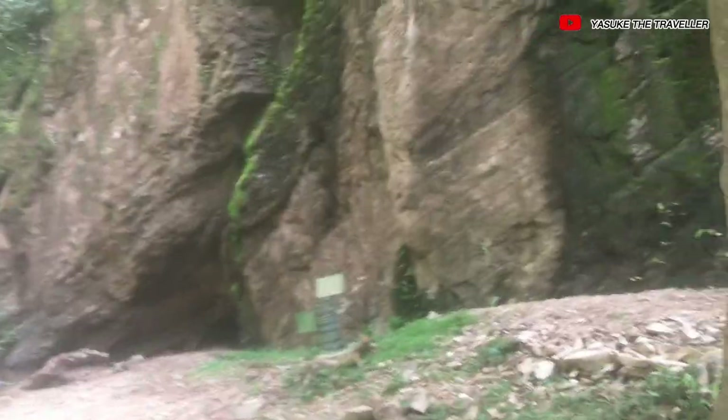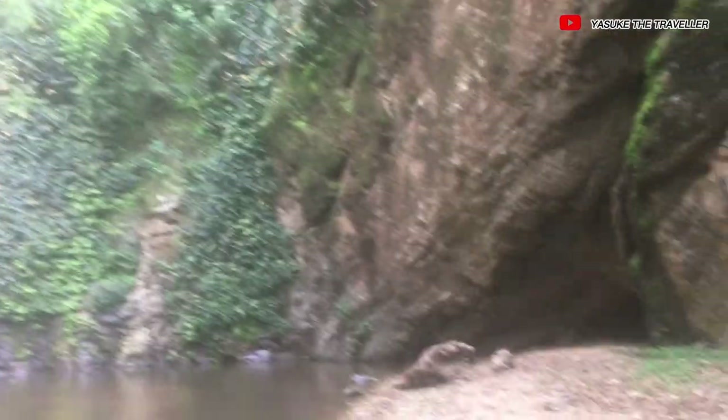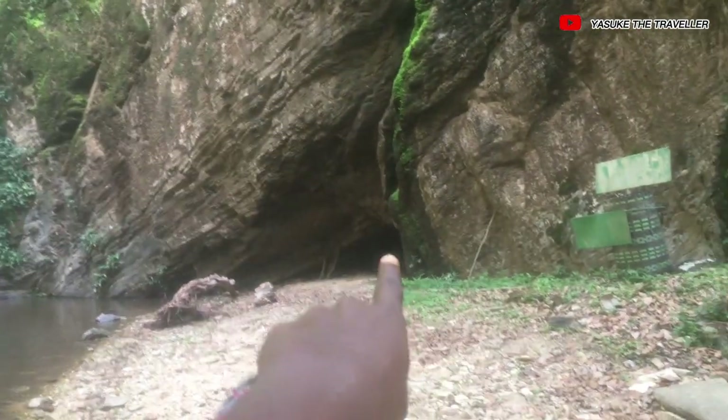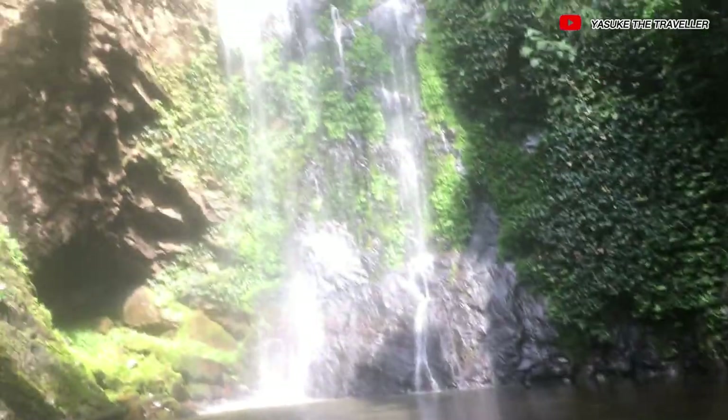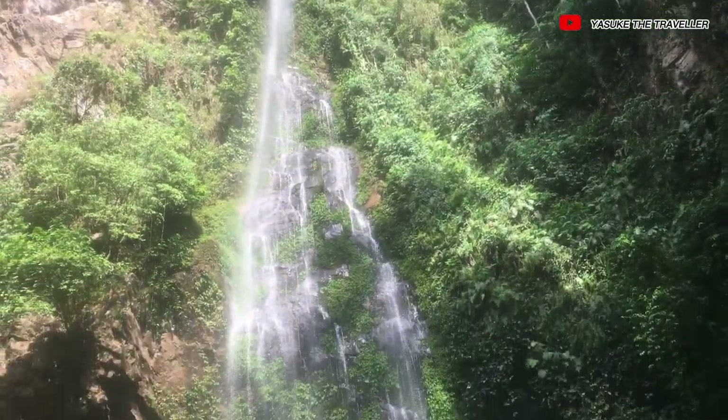The formation of the rock down here is really amazing, and there is a cave down there. The water is really high as well — it's really, really high.